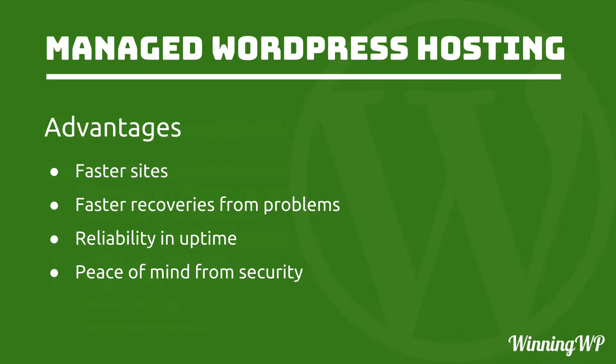First of all, faster sites — much faster sites. Google has made it very plain that they rank faster sites higher than slower sites. So if ranking in Google matters to you, you want a faster site, and managed WordPress hosting can get you that. Also, faster recoveries from problems: if the server goes down, or there's a hack, or something like that, you have backups and support knows how to help you get them back in place. There's also reliability and uptime — your site simply does not go down as often as with cheaper hosting. And then there's peace of mind from security. Managed WordPress hosting is simply run differently from cheaper hosting; it is inherently more secure, just because of the way they build it.